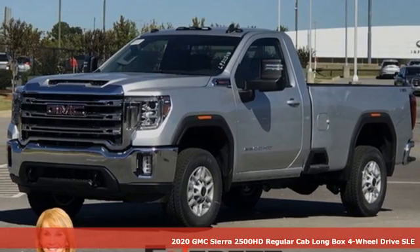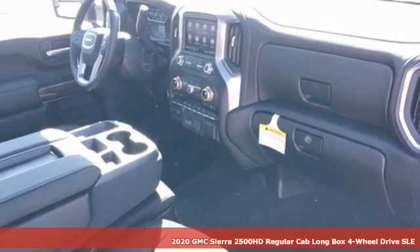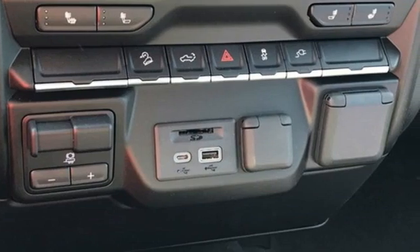It's a new 2020 GMC Sierra 2500 HD. It was built for the tough-as-nails worker who needs a tough-as-nails truck, and it offers an exciting list of features.